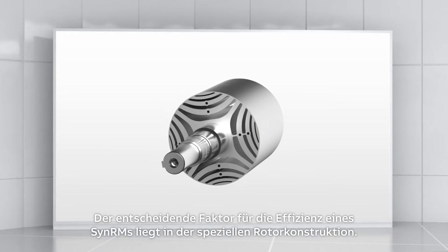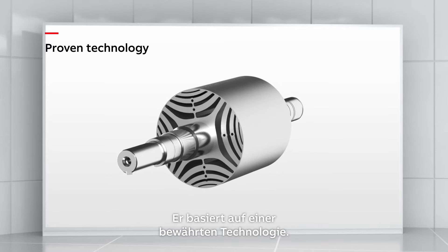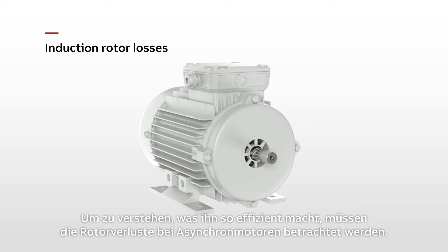The key to SynRM efficiency is a special rotor design. It's based on well-established, proven technology. To understand what makes it so efficient, we need to look at rotor losses in induction motors.